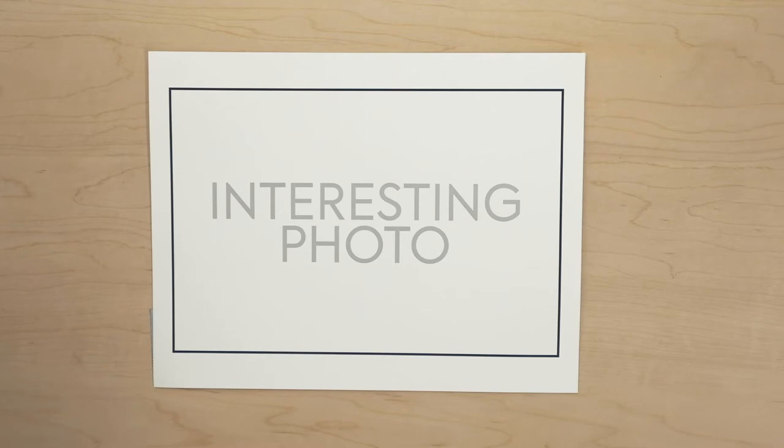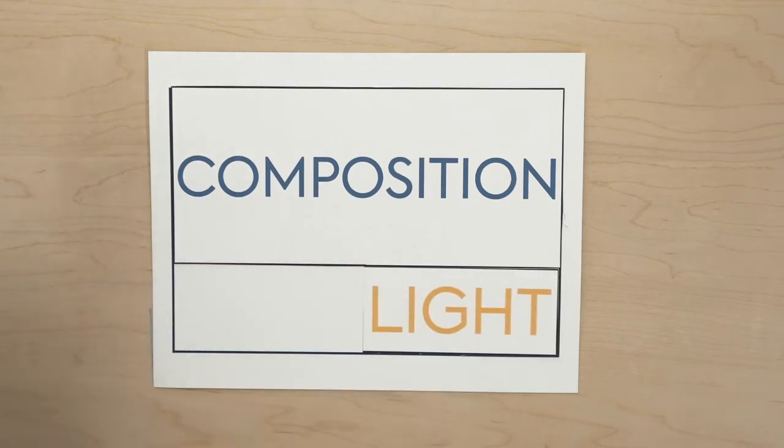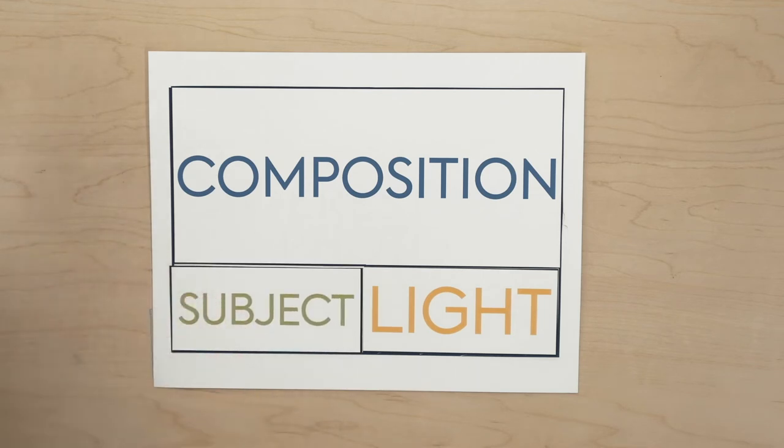I find myself a lot in the case where composition is the major part of the work — the light isn't as important, and neither is the subject, though it still matters. The reason I like this approach is because it lets me take photos almost any time of day, in almost any kind of light, with almost any kind of thing. I don't have to wait for sunset or sunrise or go hiking in the cold. I can go make a photo almost any time I want.